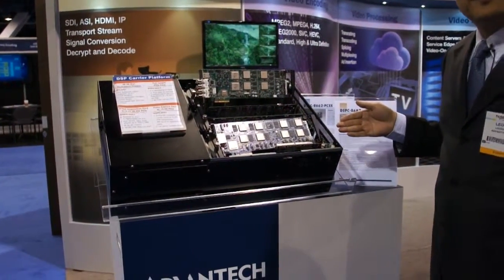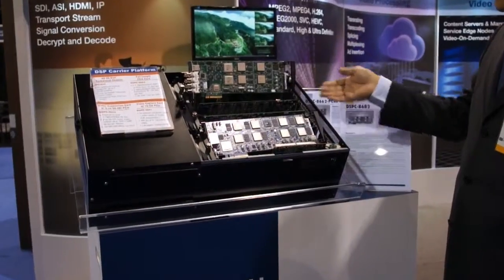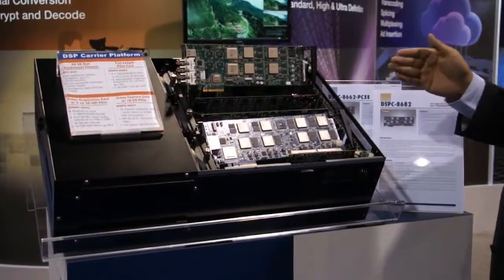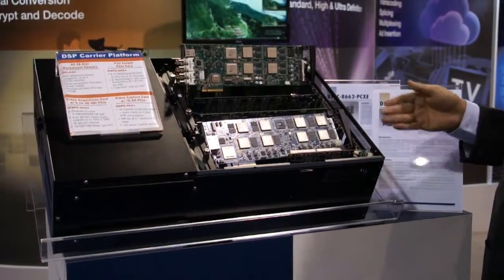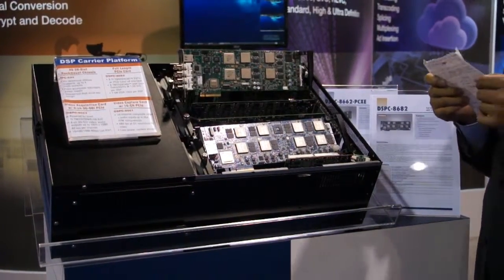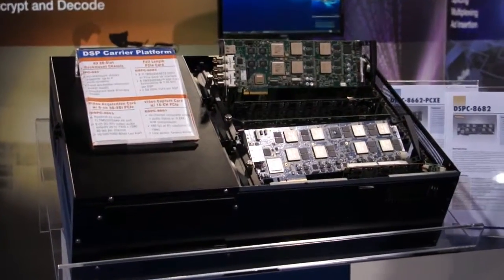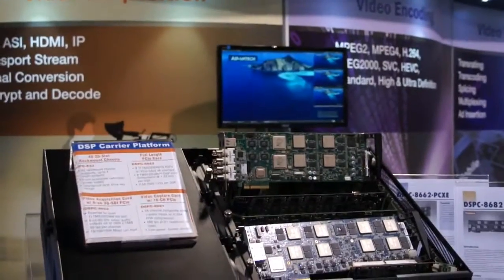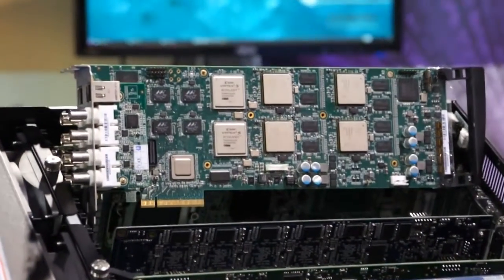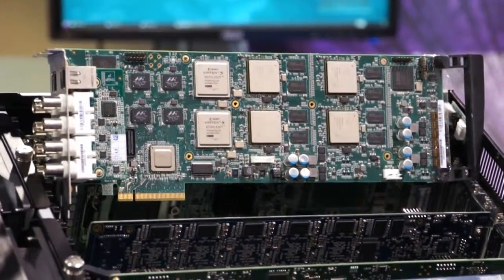This is the 4U system with the SBC backbone chassis for various DSP boards. This one is the most powerful video acquisition card in full-length PCI Express form factor. This TI natural based card has 8-channel 3G SDI interface,